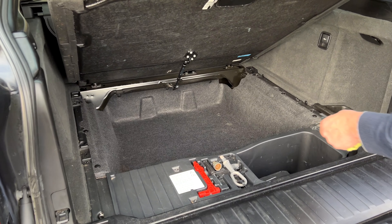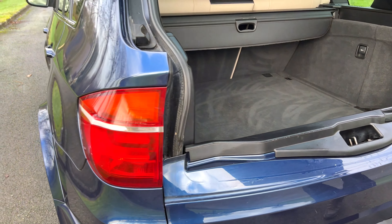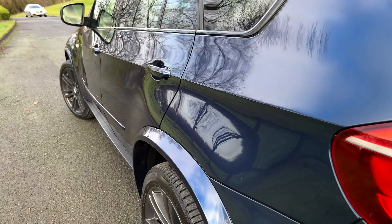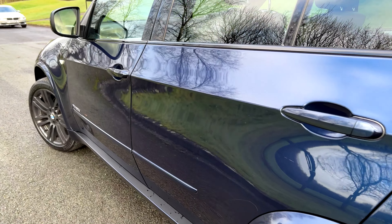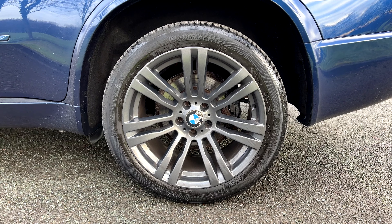James Wright Cars is pleased to present this 2010 BMW X-Drive X5 30D M Sport. It's done 148,000 miles and you would never believe it. It has over £7,000 worth of factory fitted extras.